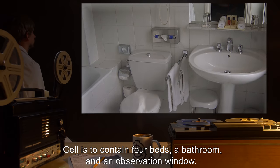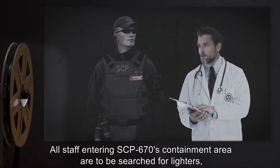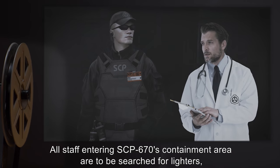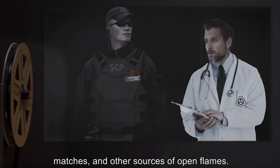The cell is to contain four beds, a bathroom, and an observation window. All staff entering SCP-670's containment area are to be searched for lighters, matches, and other sources of open flames.